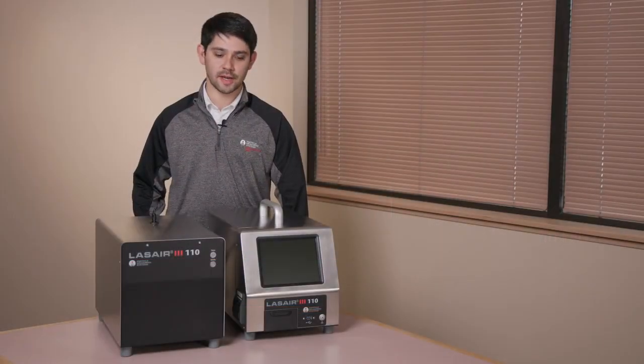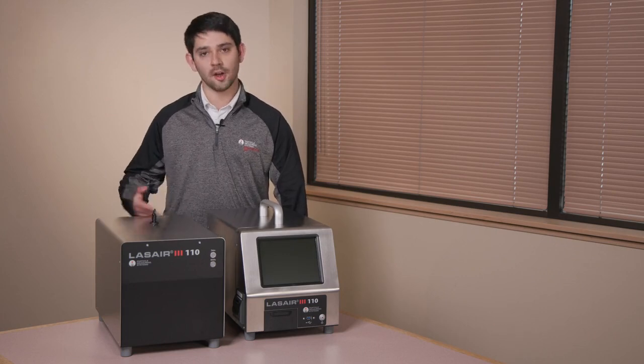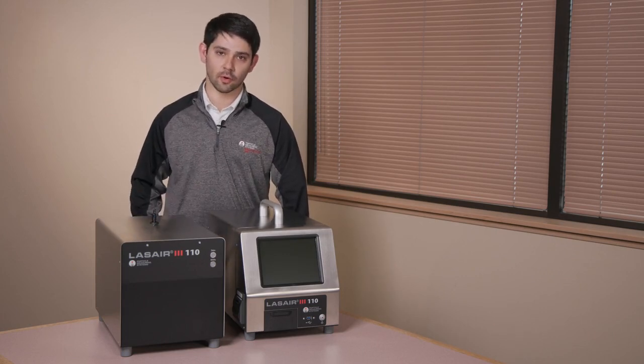Here at Particle Measuring Systems, we take pride that the instrument you receive will be coming to you in strong working order. We've HALT tested all of our packaging and instruments to ensure they arrive safely. For calibration, we recommend calibrating your instrument annually, which can be done at any PMS office globally. The normal turnaround time is approximately two weeks, though please contact your local PMS office for more specific details.